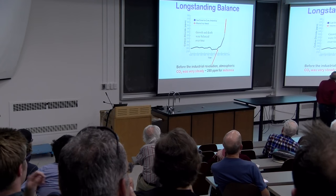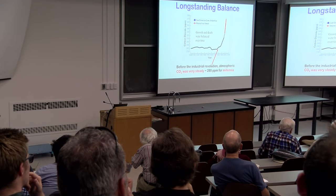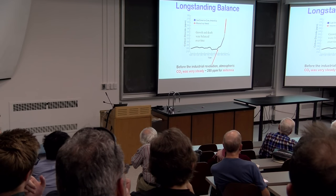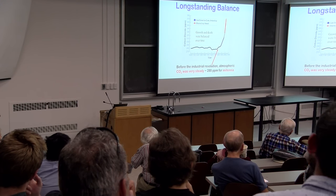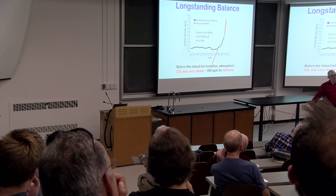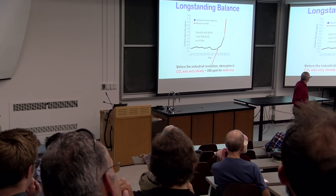We know from ice cores that starting around the year 1000 AD, through the Renaissance, the CO2 in the atmosphere was really steady for many millennia before the industrial revolution. But in the last couple of hundred years, CO2 has spiked by more than one third. This suggests that over long periods — over centuries and millennia — there's a balance between life and death: the growth of new living stuff is balanced by the decay of old dead stuff. On geologic timescales there has to be some balance here.